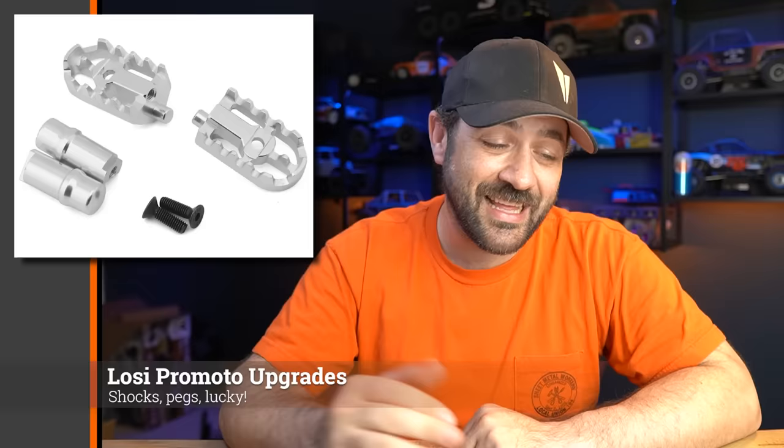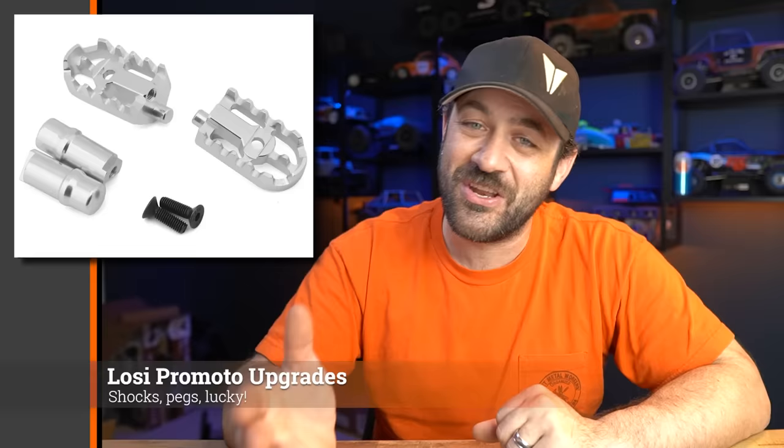Lots of LOSI ProMoto upgrade parts are rolling into dealers and distributors everywhere. If you had thought about ordering some of those upgrades when you first got your bike but didn't, it looks like all that stuff is in stock now in all of the colors. LOSI had even released aftermarket pegs for it, which I don't know why I find that so funny — of course we'll be able to replace everything. If you're looking for ProMoto parts, LOSI's options are in stock. Trial also has a bunch of options in a number of colors, with some new wheel options — one of which has aluminum wheel rings with a carbon fiber wheel face, which doesn't look too bad if you like that kind of three-piece look.